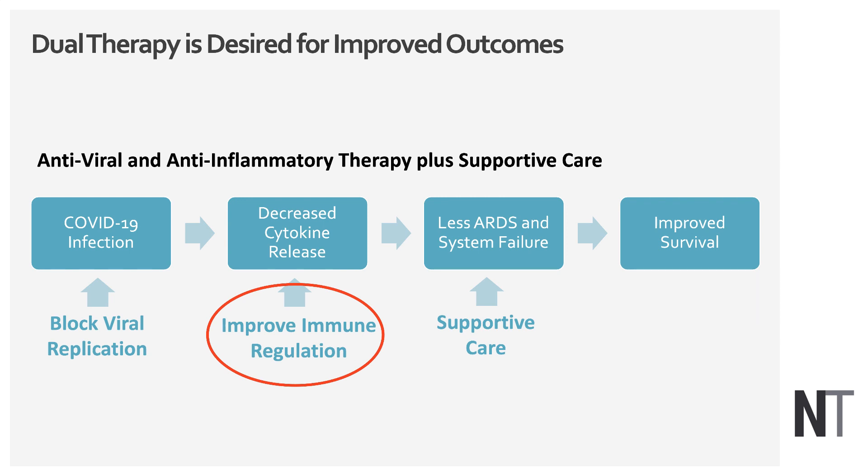What we need is dual therapy. We need to block viral replication — there have been some recent advances on that — but we also need an approach to improve the immune system so we can temper the cytokine release. The combination of these effects should lead to less ARDS and systemic organ failure, and improved survival.